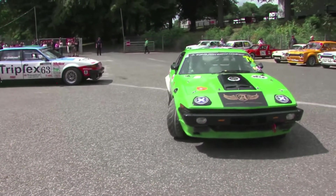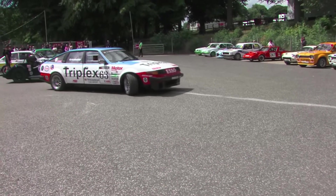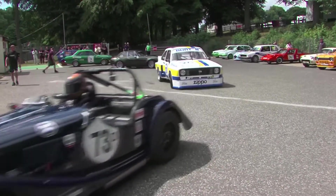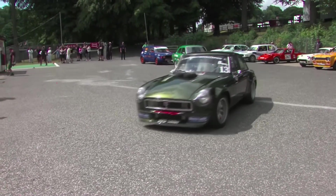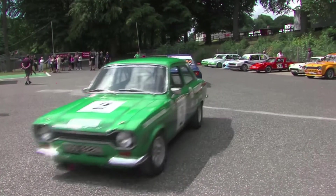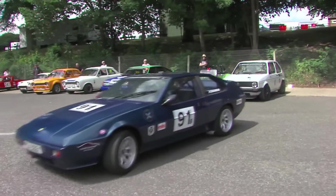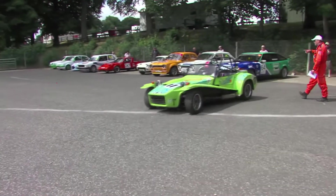The cars are heading out onto the track. There's the number 78 car in the bright green colour scheme — Andrew Graham in the Triumph TR8. And we see the 27 of Martin Reynolds in the Ford Escort. There's plenty of cars and plenty of different styles — open roofs, saloons, sports cars — you can see everything here at SMRC at Cadwell Park.